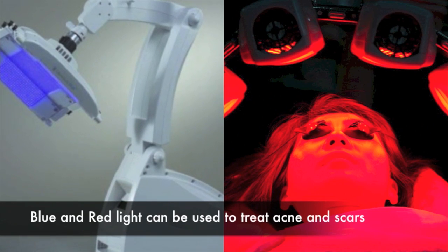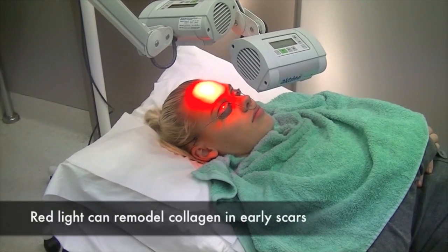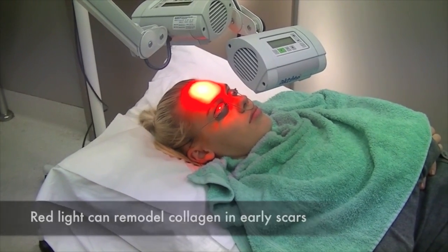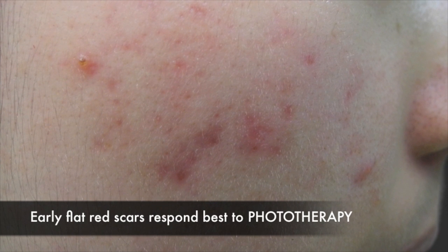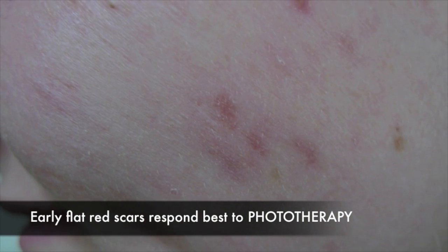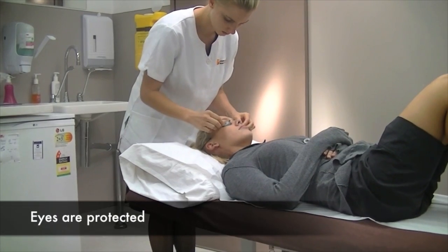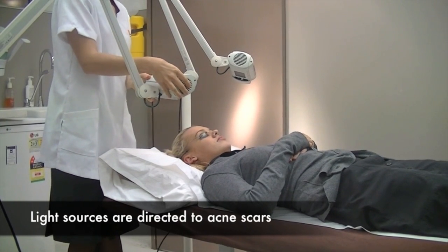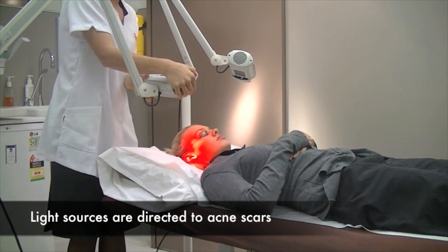Phototherapy can be used in either the red or the blue light spectrum. Red light is great for treating acne but also early acne scarring — flat early acne scars respond best to phototherapy. The eyes are protected using an eye shield and the light sources are directed directly to the acne scars.